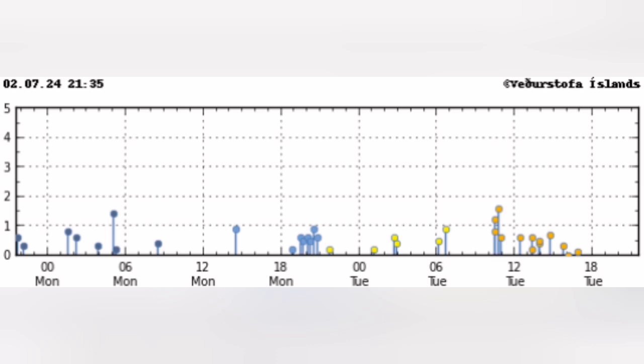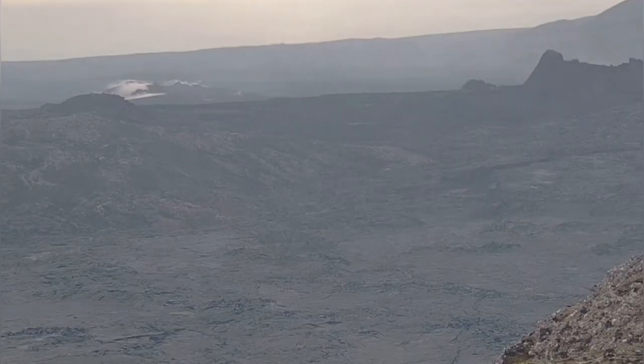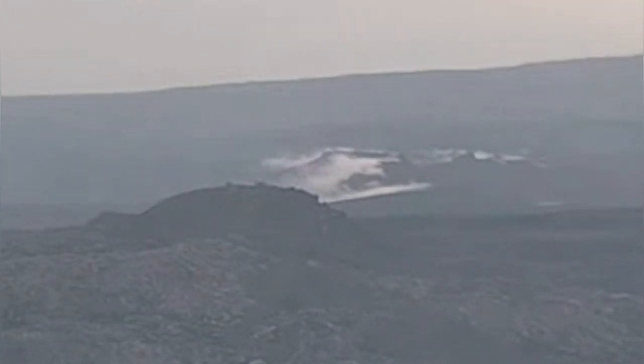At the moment, as you can see here, we don't have much earthquake activity in that region. But we do have some signs that the area is still hot. This is the exact spot that the previous eruptions started.